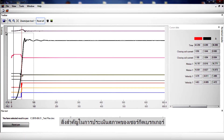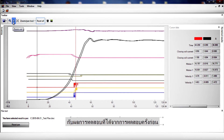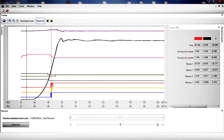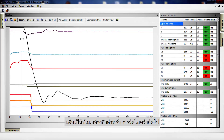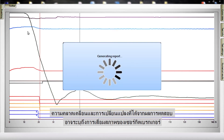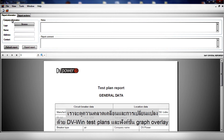An essential part of circuit breaker condition assessment is the ability to compare the latest test results with results obtained in previous tests. Measured values are compared with limits specified by the manufacturer. An obtained fingerprint can be used at a later stage as a reference for subsequent measurements. In order to provide accurate comparison, tests need to be performed using identical test parameters. Any deviation or change in test results may indicate circuit breaker condition deterioration. This ability is supported by the DV-WIN test plans and graph overlay feature.